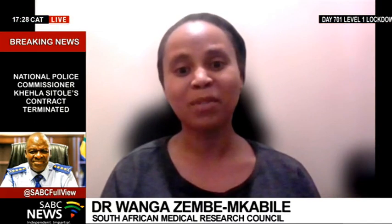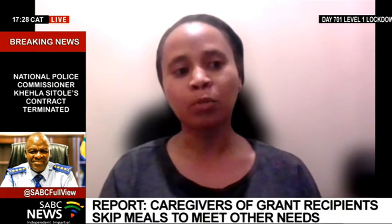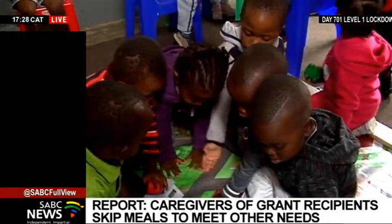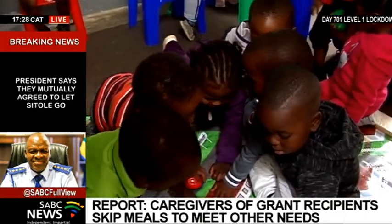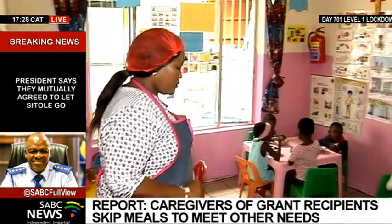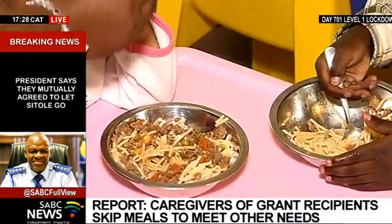Our report's recommendations say we don't use an 'instead of' approach — we are saying 'along with.' One of our key recommendations is for a cash-plus approach to be used in very intentionally developing a comprehensive strategy to deal with the problem of malnutrition and specifically undernutrition of children in South Africa.